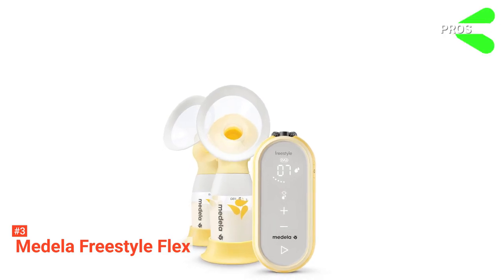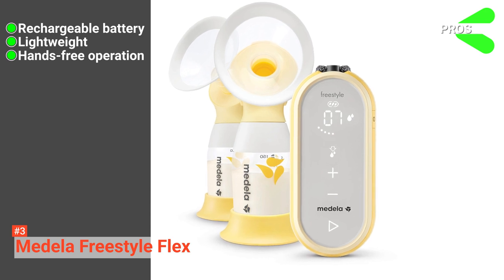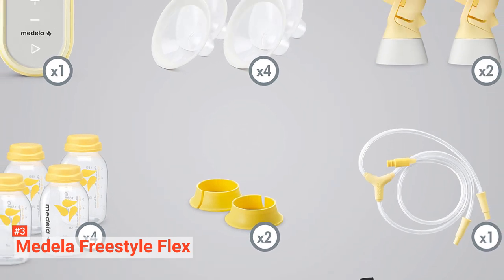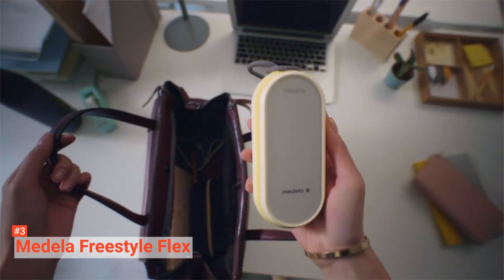Its pros are: this pump has a rechargeable battery, it is lightweight, and the Medela Freestyle Flex is cordless and supports hands-free operation. However, it is a bit pricey. But if budget is not an issue, consider the Medela Freestyle Flex. This electric breast pump suits working moms who want a quieter, rechargeable pump.